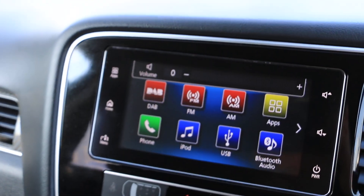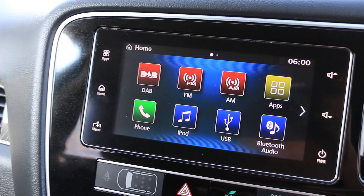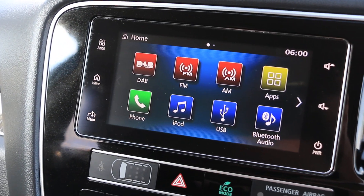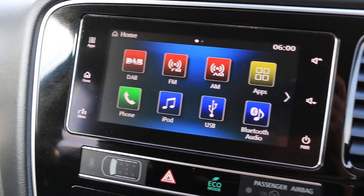DAB radio, Bluetooth telephone connection, 360 degree camera, iPod connection, USB, and Bluetooth audio.